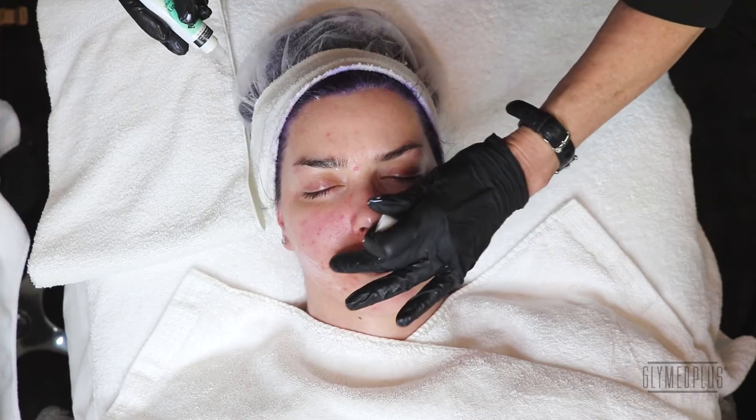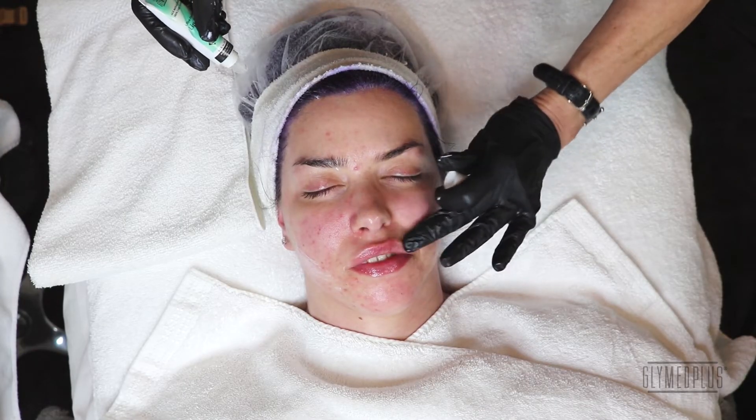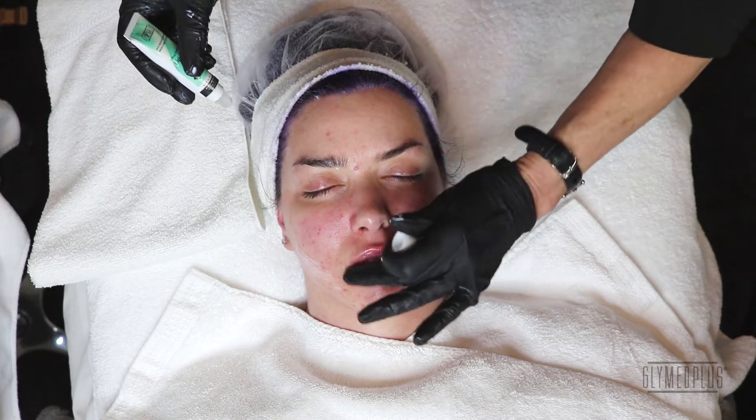Everyone hates dry lips, and one of the best remedies for dry lips is the Climate Plus lip balm. Hope you enjoyed this presentation. We're going to be having more of these wonderful peels to share with you, and I'm going to be giving you some of my secrets — because this is what it's all about. We want to make you the best esthetician ever. Thank you.